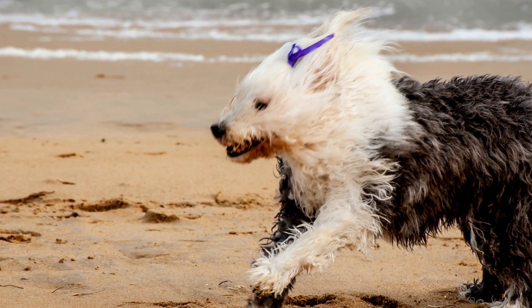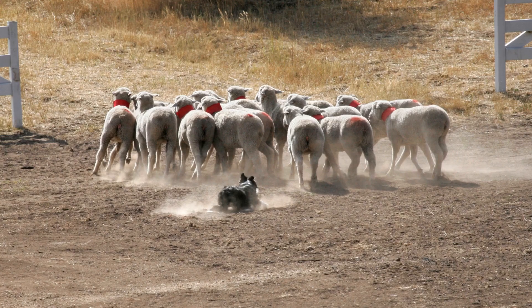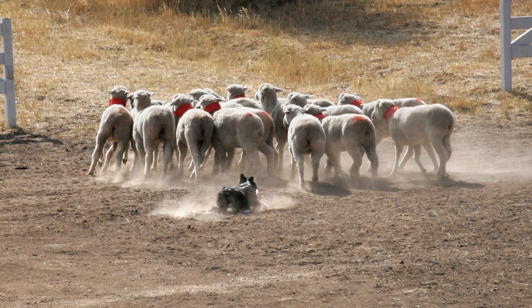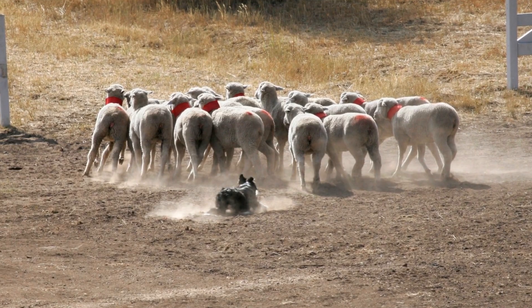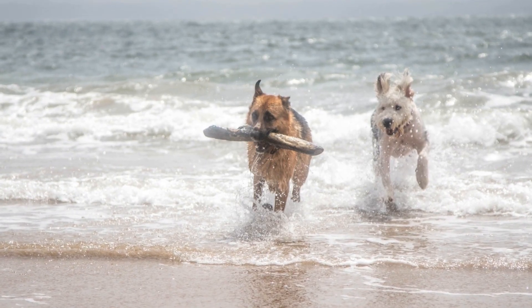Always ensure that smaller pets are kept in secure enclosures where they cannot be chased or harmed by the sheepdog. Gradual introductions can be done under strict supervision, allowing the dog to observe the smaller pet from a distance. If the dog shows signs of overly excited behavior, it is best to redirect their attention with a toy or treat.